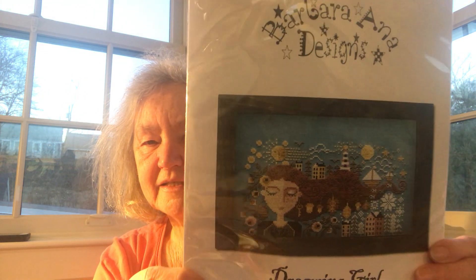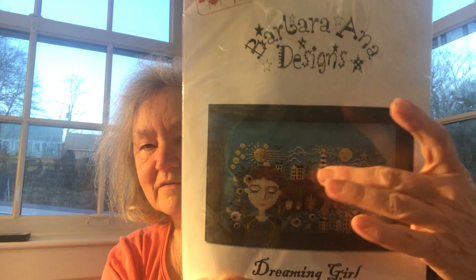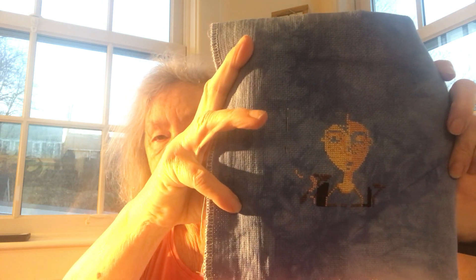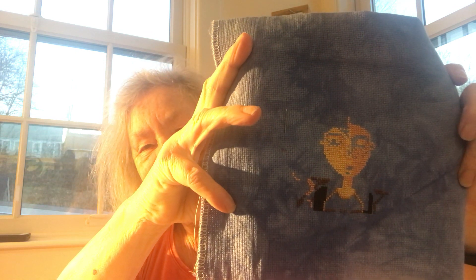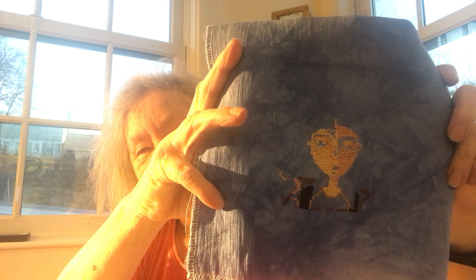Moving on to Dreaming Girl — this is a Barber Anna design. It's the girl who is dreaming of all of the seasons, and I liked it because of the knotful theme going on up here. It's been a lot of fun to stitch. I'm pretty much working on her face right now — she's coming along fine and I'm enjoying her. Next week I'll get up into her hair, which will be fun.